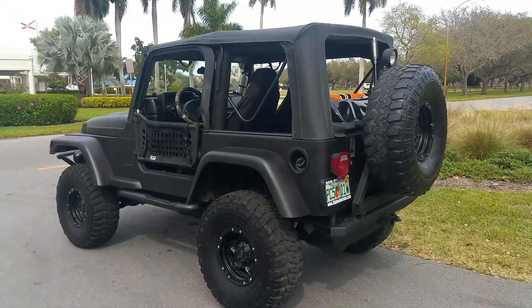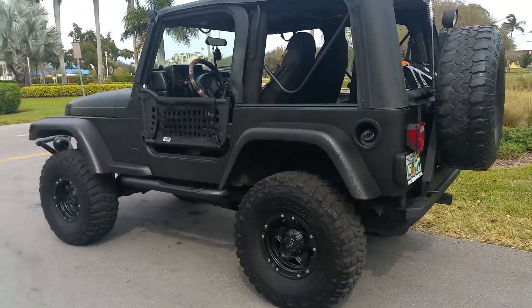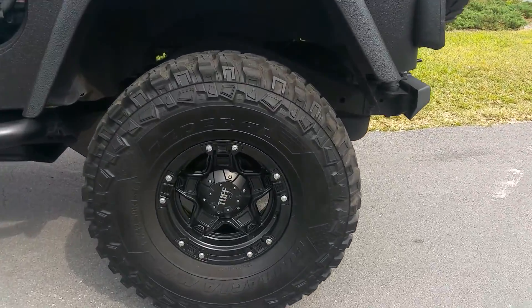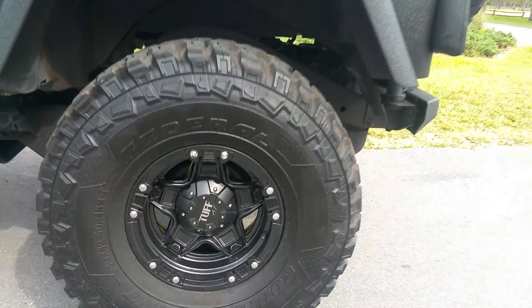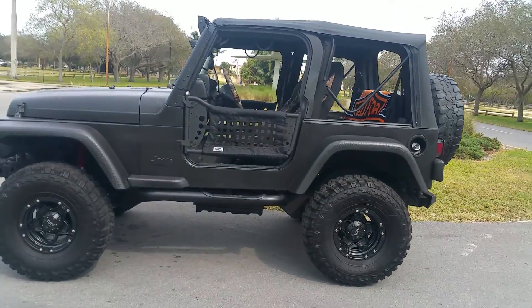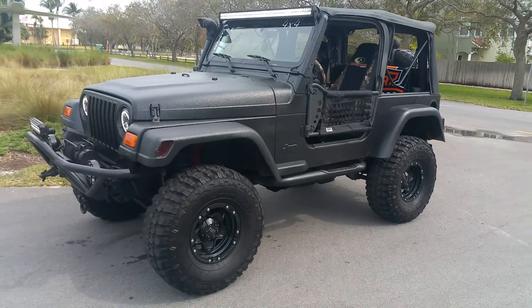2003 Jeep Wrangler, lifted. It's got the 15-inch top rims that were just put on — tires are like brand new. Original doors will also come with the Jeep.